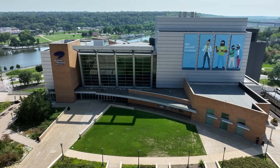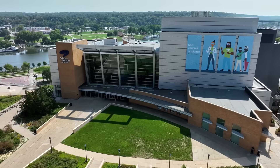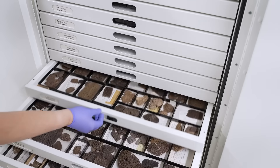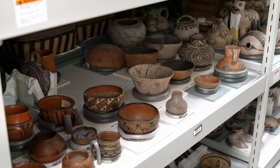Here at the Science Museum of Minnesota, there are lots of visitors, and we need to keep these visitors nice and comfortable. But we also have to preserve the artifacts here in the museum.